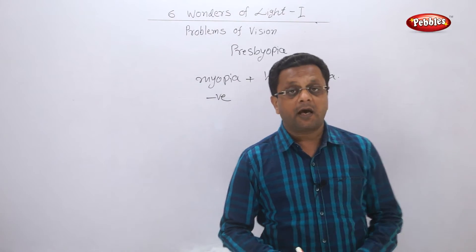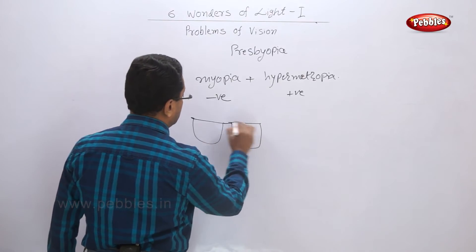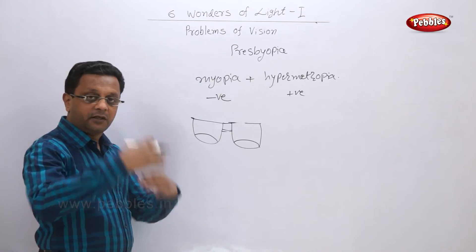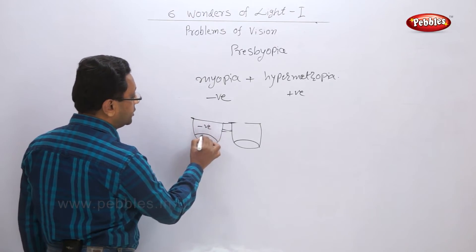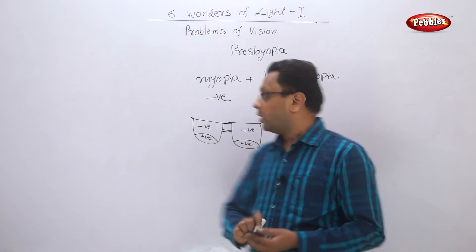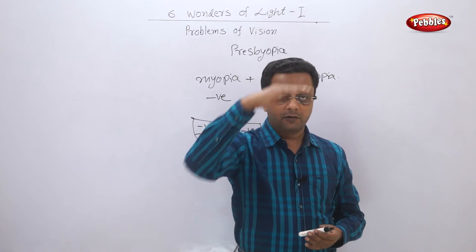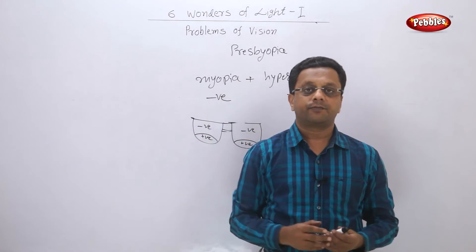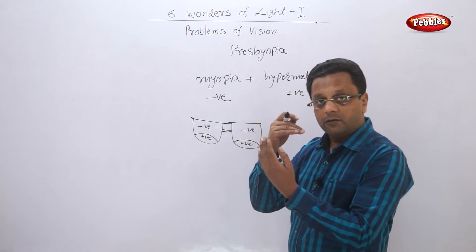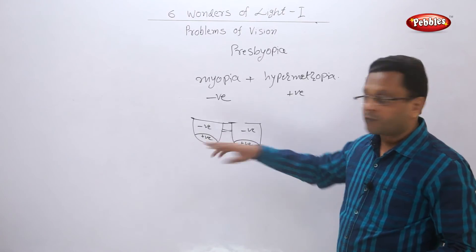With advancement of technology, we now have bifocal lenses. You might have seen your grandparents' spectacles — two lenses in one glass, with a negative number on one part and a positive number on the other. Generally, the upper portion is negative to correct myopia, because when we see a distant object our line of vision is parallel to the ground and we look through the upper side of the glass. When reading, our head tilts down and our eyesight is downward, so the positive lens is on the lower side.